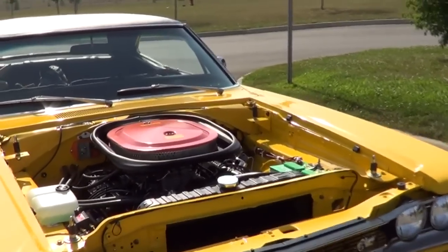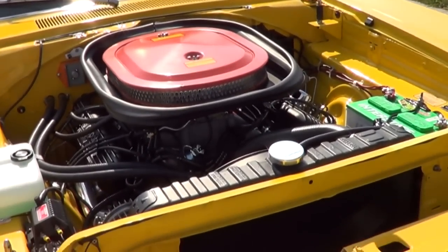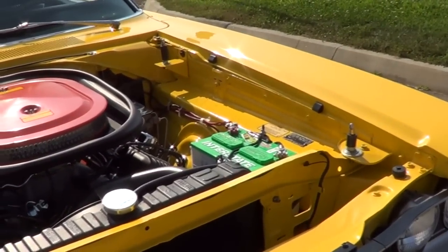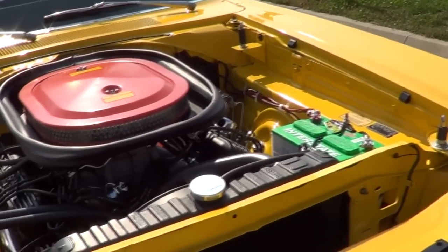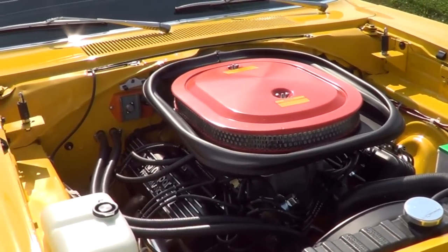Would this originally have had a lift-off hood like that, or would it have been on hinges? The A12 cars had a lift-off hood because they actually came out in '69 and a half. They incorporated the cold air intake and the six-pack, and that was the reason for the lift-off hood.